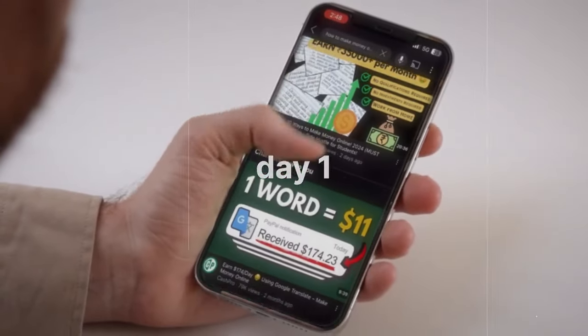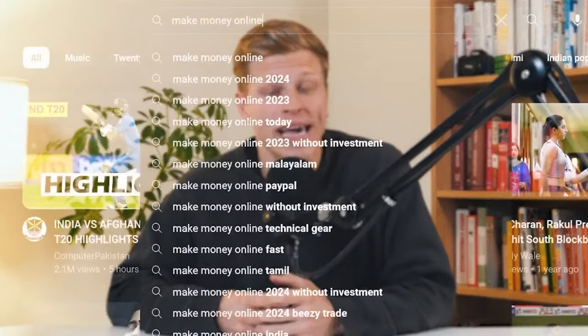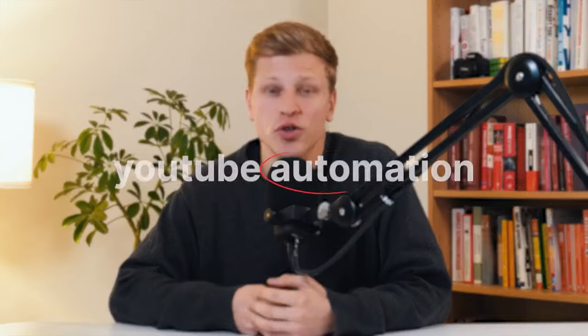Let's go back to day one when I was scrolling through my YouTube feed. I wasn't scrolling for no reason — I was on a mission to find a way to make money online. And that's when I came across something called YouTube automation.